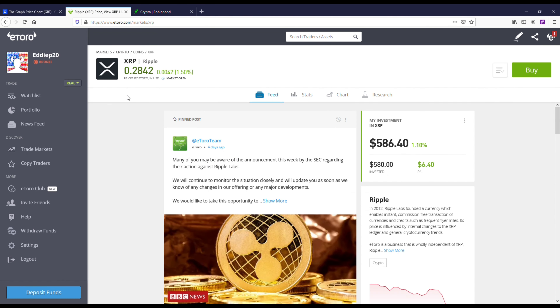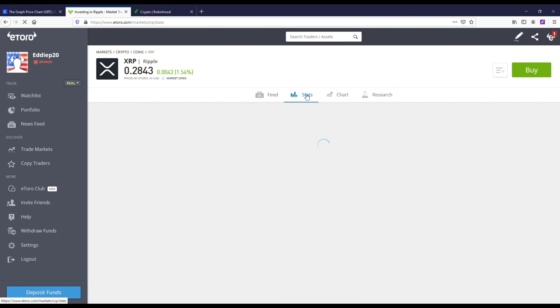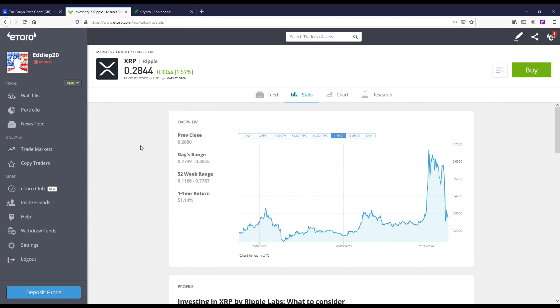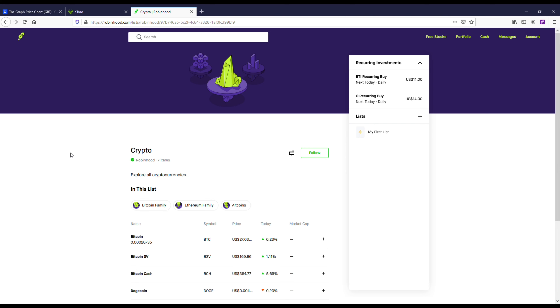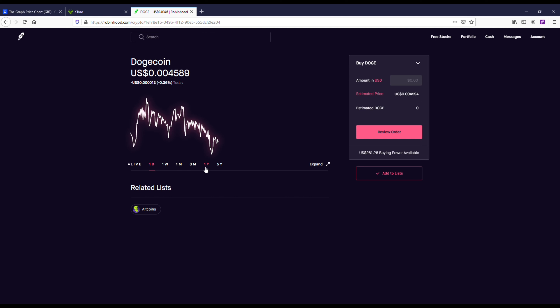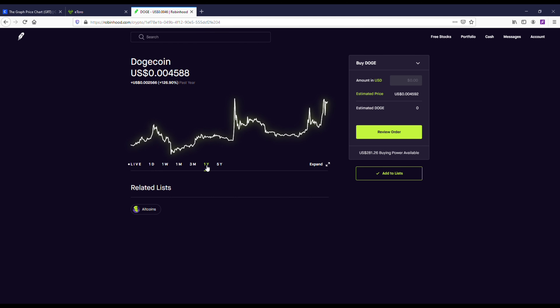Tron (TRX) has been around since 2017, I own some of it, and it's a top-20 crypto coin — definitely worth looking into. XRP has a lot of bad news right now but it's still a top-three crypto coin and the price under 30 cents is just right; it could pop off big at some point. And over on Robinhood, I'd definitely recommend grabbing some Dogecoin, with Ethereum also being a good pick.